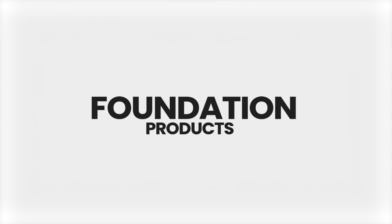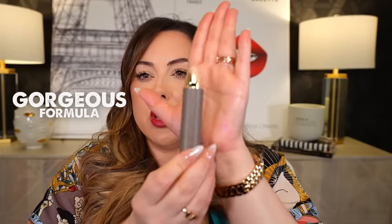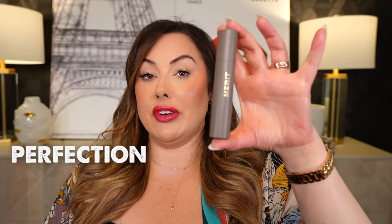Next product is foundation — the Merit Beauty foundation stick. This formula is incredible, especially if you have dry to more mature skin. You need something that sits on top of the fine lines and pores, and this does that gorgeously. I love the packaging: it's very elegant with a twist-up applicator. It has a nice satin finish — not too matte or cakey — and it's a lightweight, comfortable formula. This is what I use day to day when I'm in a hurry and want something that gives a little coverage but looks like actual skin. Definitely my favorite foundation of this year.